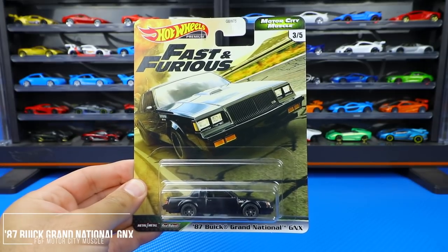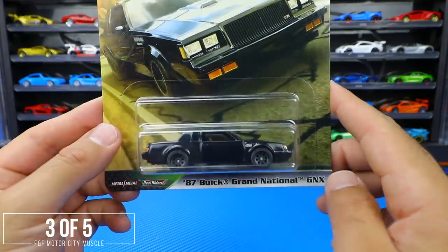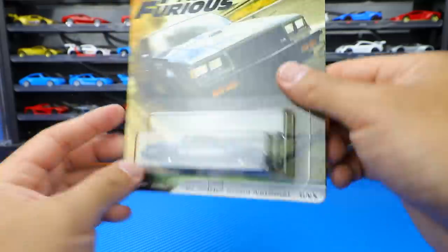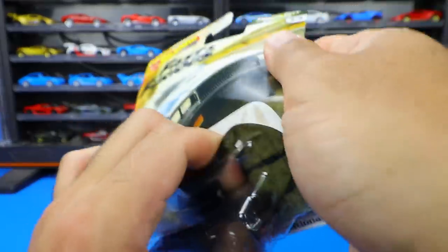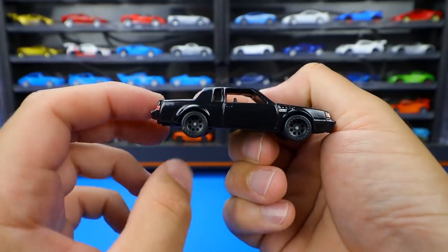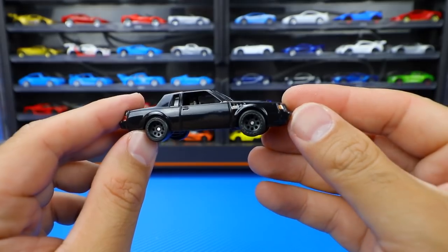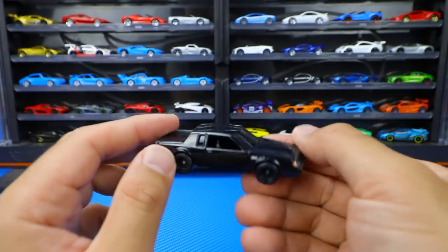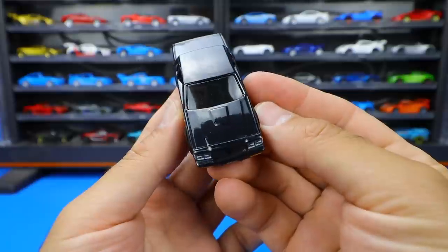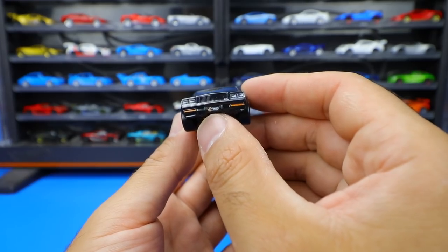Car number three of five from this set is the 1987 Buick Grand National GNX — my personal favorite from this set. I really like the Grand Nationals and GNXs, very cool looking cars from the late 80s. Opening it up, they kept the fully blacked-out raw look — I think it was the fourth movie where this car appeared at the beginning going underneath a truck. The detail from the front looks absolutely fantastic, with the grill, headlights, and little Grand National logo.